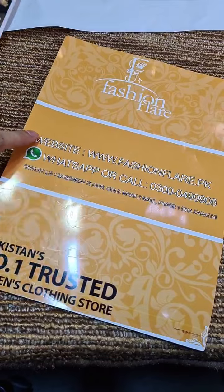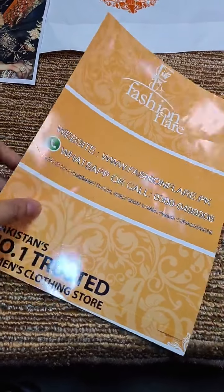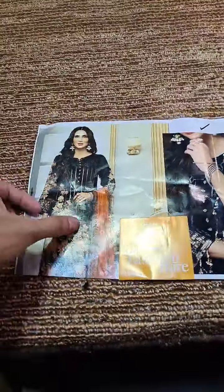This is our details — our website, WhatsApp or calling number. This will be our checkout address and we will bring it to the store. It's a 3-piece dress at a nominal price.